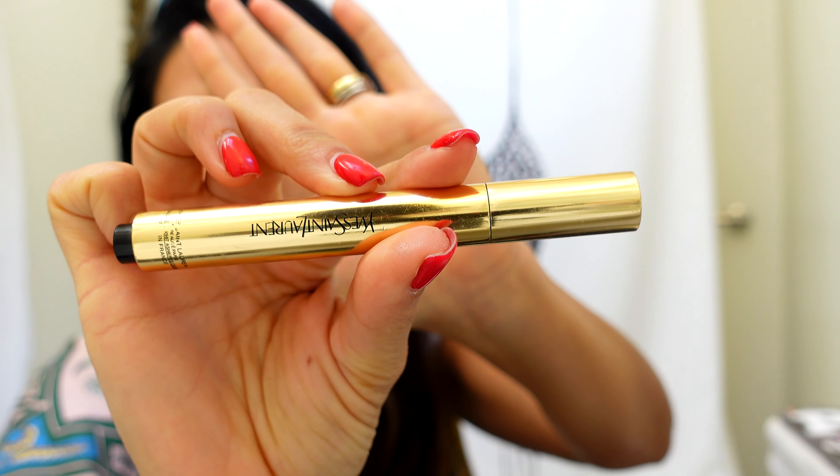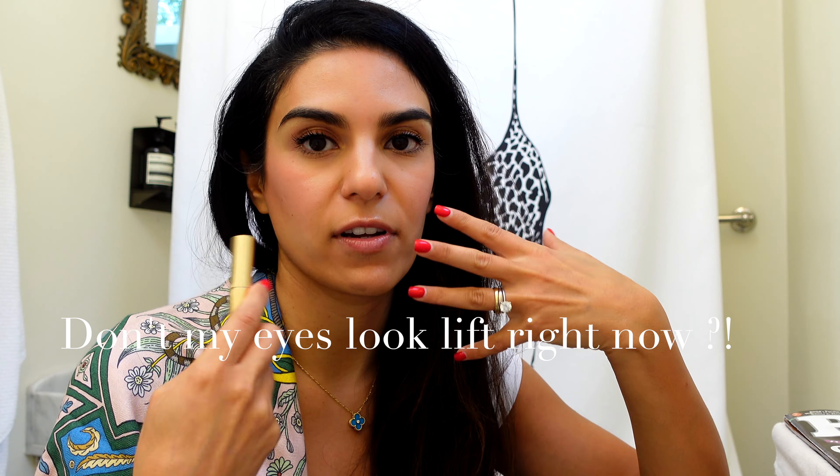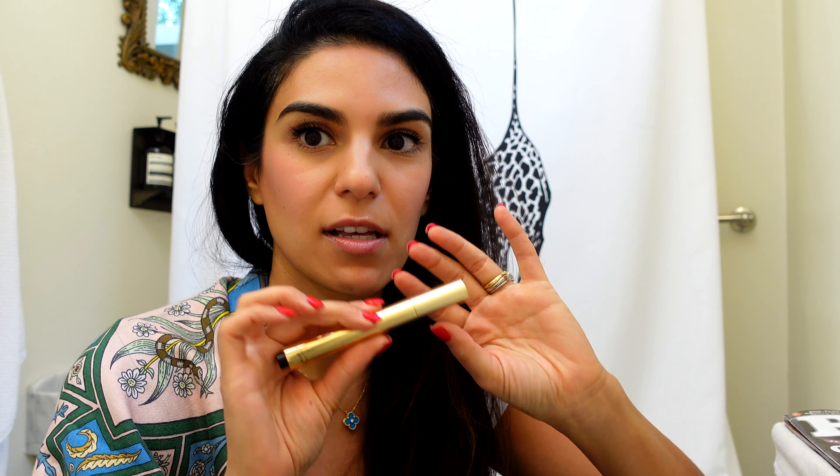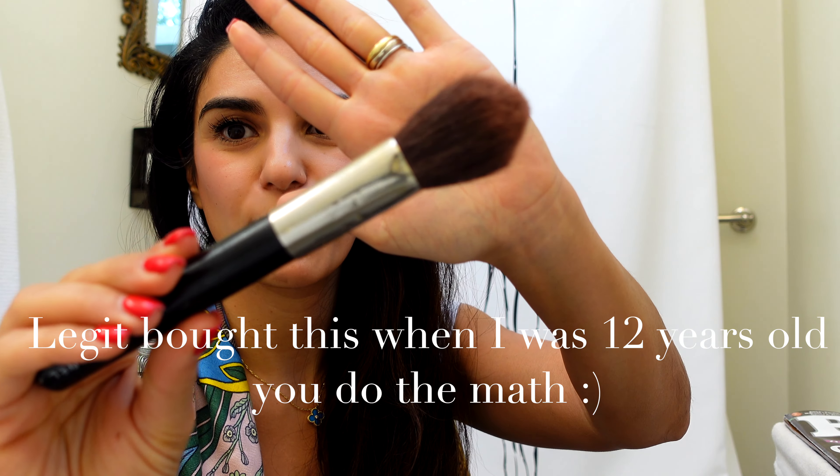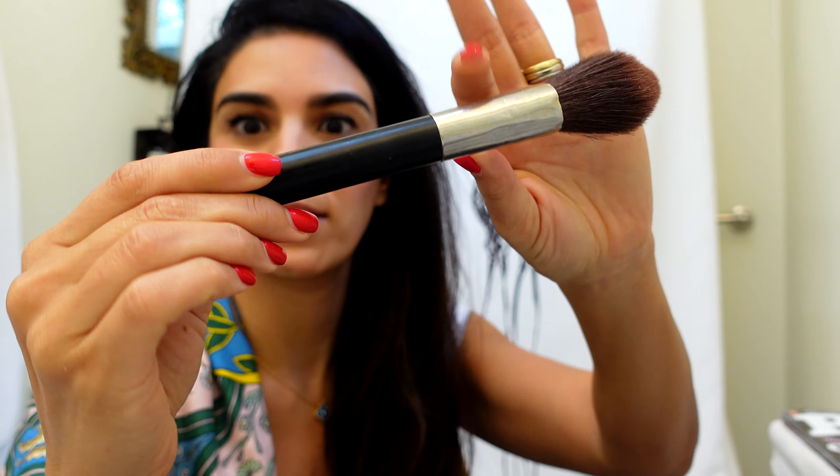I brought one eyeshadow palette — the Easy Eye palette for the Charlotte Darling look. This is from Charlotte Tilbury and has about six colors in varying matte and shimmer finishes. I find it's a pretty easy everyday color look, so this is in the bag.